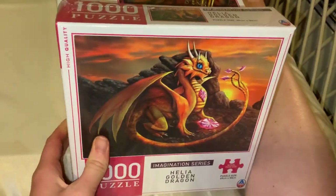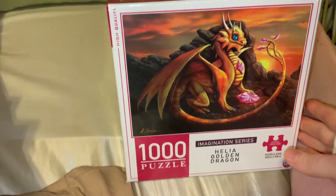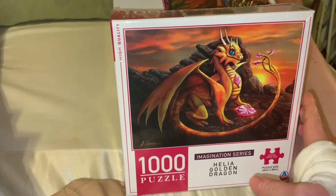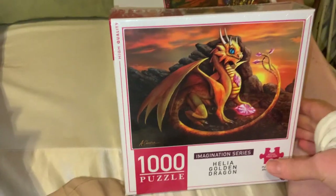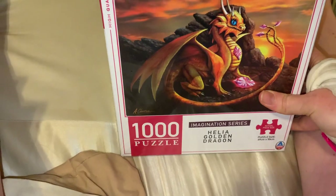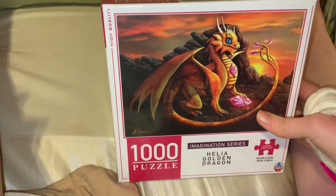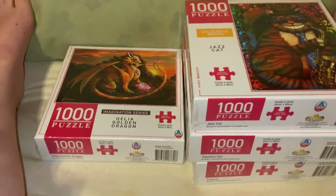The final dragon puzzle is called 'Golden Dragon' — a cute little dragon with a gemstone. I liked the golden colors with the browns, a bit of pink, and a blue eye. The image just spoke to me, which is basically why I buy puzzles — when I like the image. I thought it was very cute and adorable.